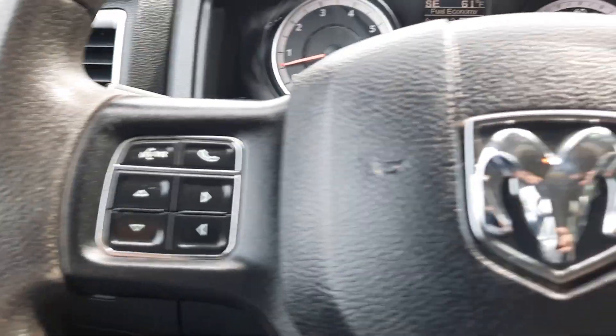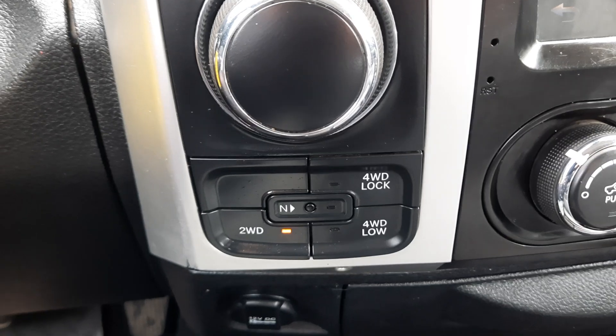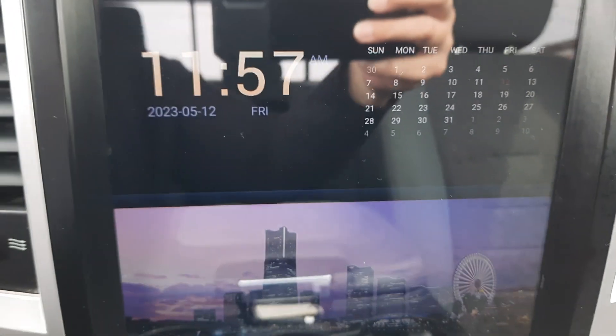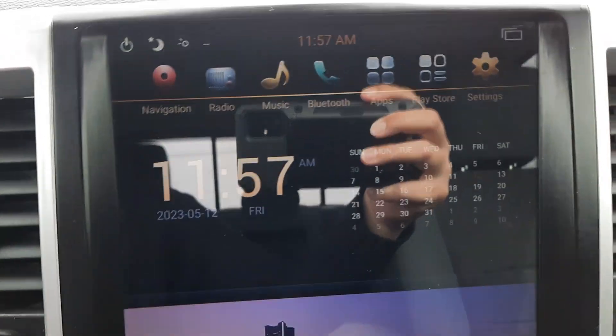Menu controls, cruise control, four-wheel drive options, center stack. Got backup camera.